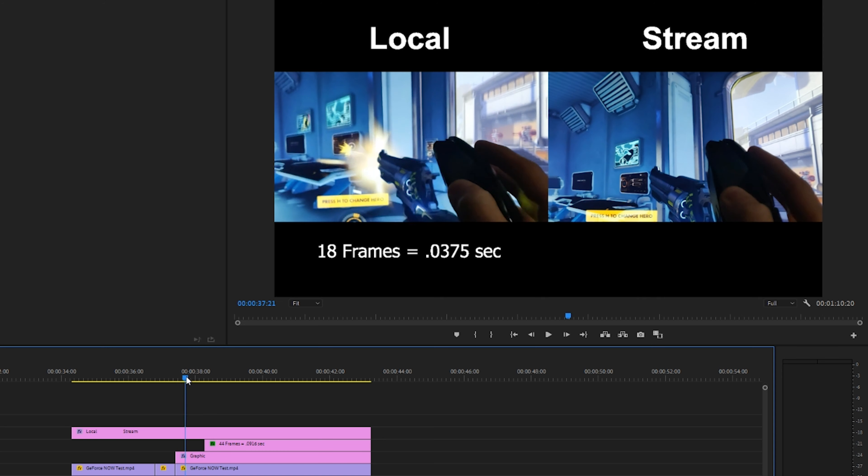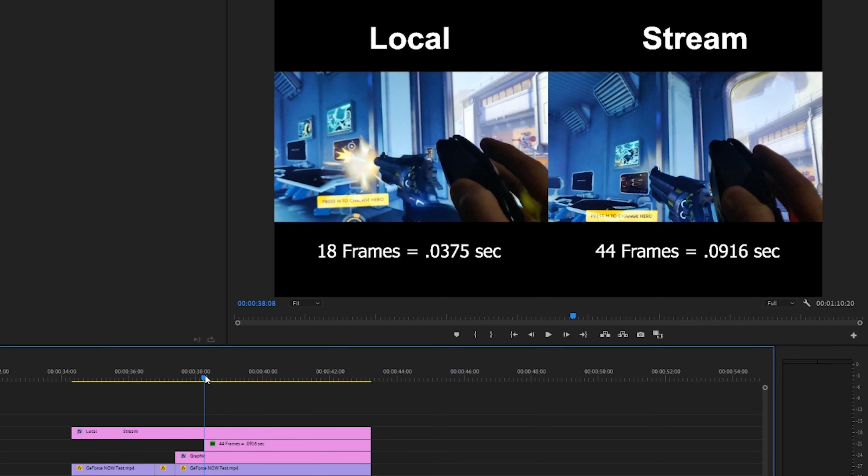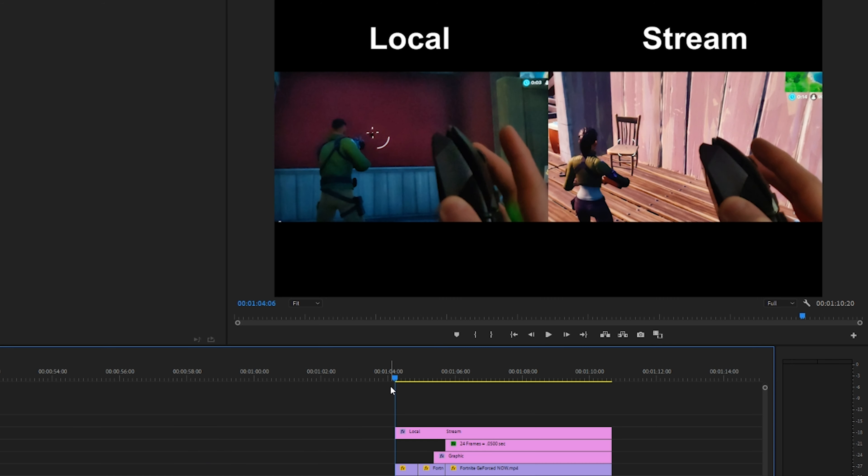At 18 frames that breaks down to 37.5 thousandths of a second. Moving forward a little further, at 44 frames we can just barely see that flash going off on the stream side, which is roughly 91 thousandths of a second. So it is definitely a little slower on the stream side of things. Though if you live right next to the data center where one of these servers is housed, you may see significantly less latency than people elsewhere in the country or world.